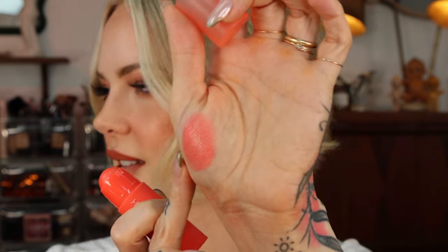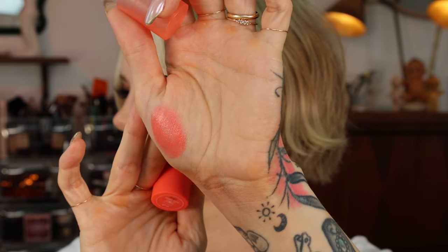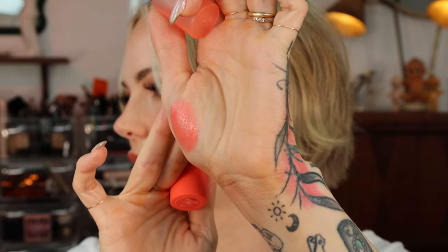Huda Beauty's Cheeky Tint in Coral Cutie. It is a little bit sheer, not as sheer as the Merit Flush Balms, which I don't mind — a sheer cream blush doesn't make it any less valuable. You can build up sheer products, and as long as they're formulated beautifully and use really great ingredients, the value is there. So just because something is sheer doesn't mean you're overpaying for it. I really do like the Huda Beauty Cheeky Tints, but Coral Cutie is just the perfect balance between coral and pink — it just gives you that beautiful baby doll look to the face.